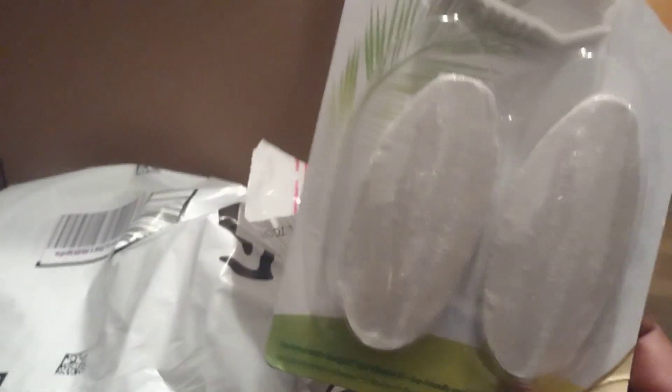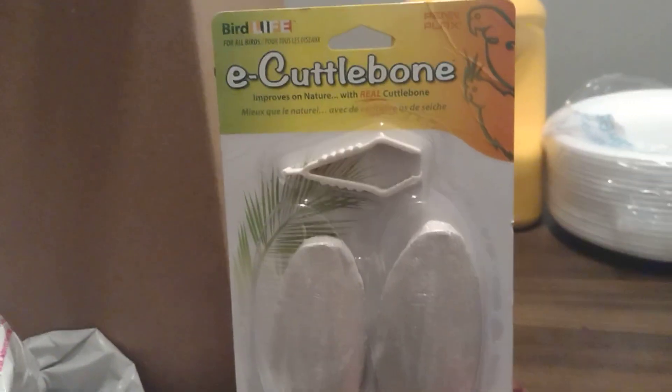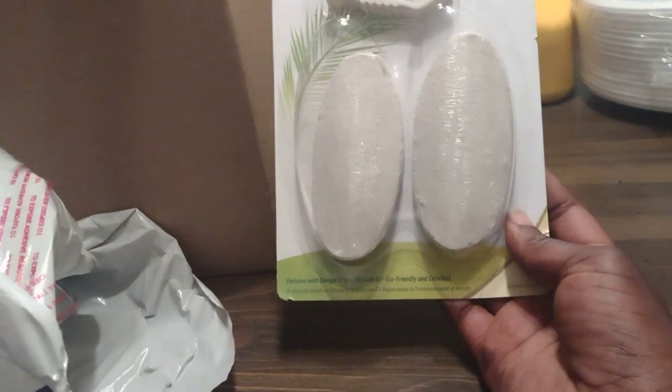I got the first package open. I got some more of these cuttlebones. If you've been with me for a while, you know I got isopods and millipedes as well, so they need some more of this. Please don't mind my nails — they are dirty, I've been doing garden work today. These are the cuttlebones I got. They're mainly for birds but they're also good for isopods and millipedes, which I do have.